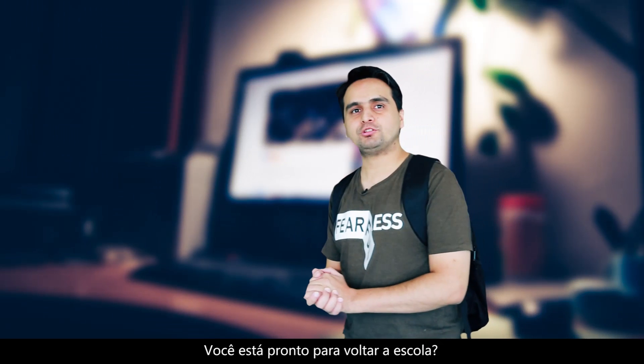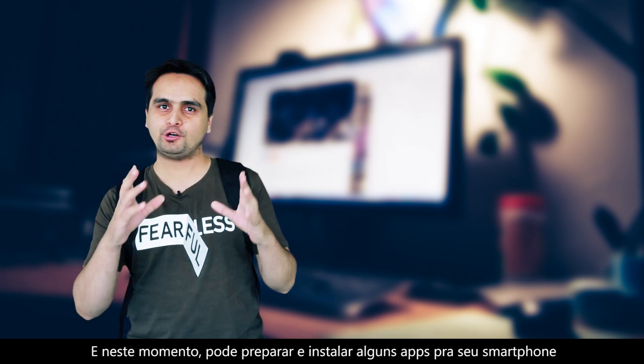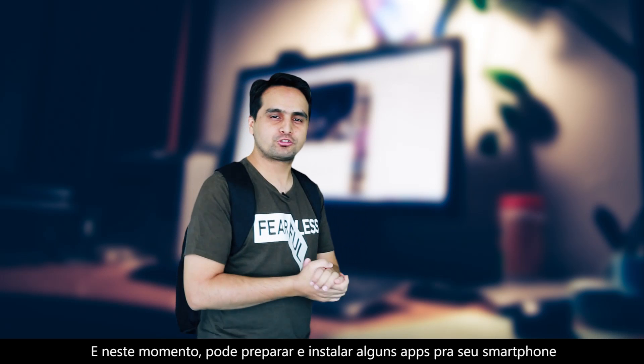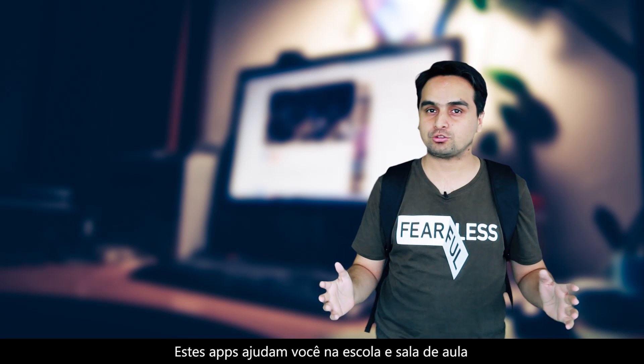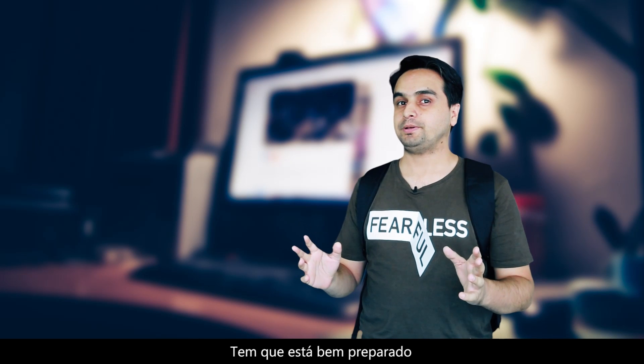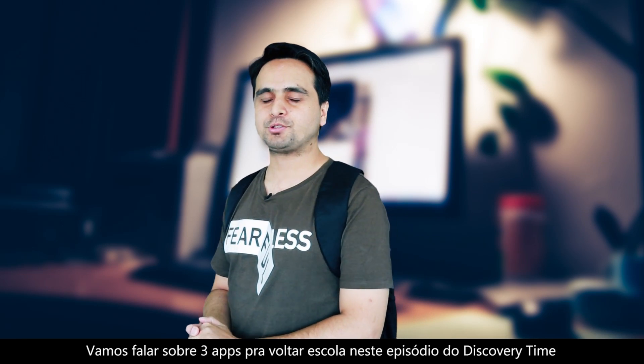Are you ready to go back to your school? Yes, it's time to go back to school. But before you go to school, you can install some apps on your smartphone which will help you in your school or college classroom. So you must be prepared. Let's talk about three back to school apps in this Discovery Time episode.